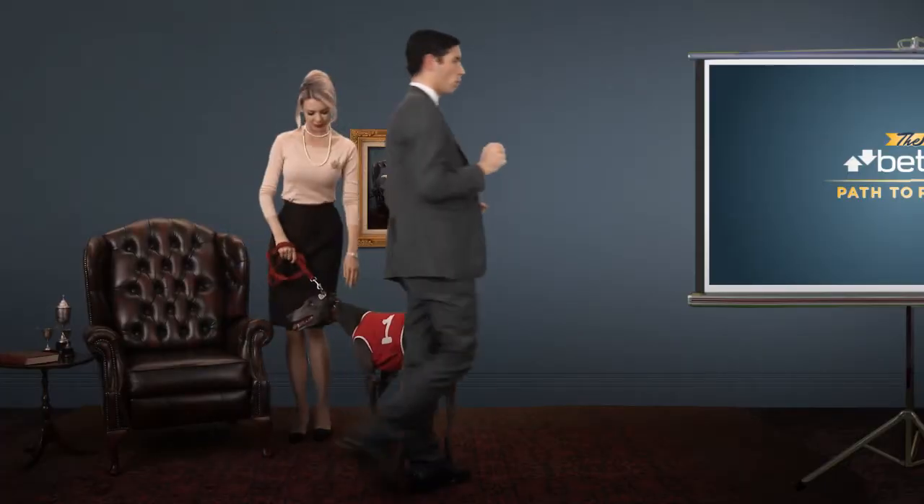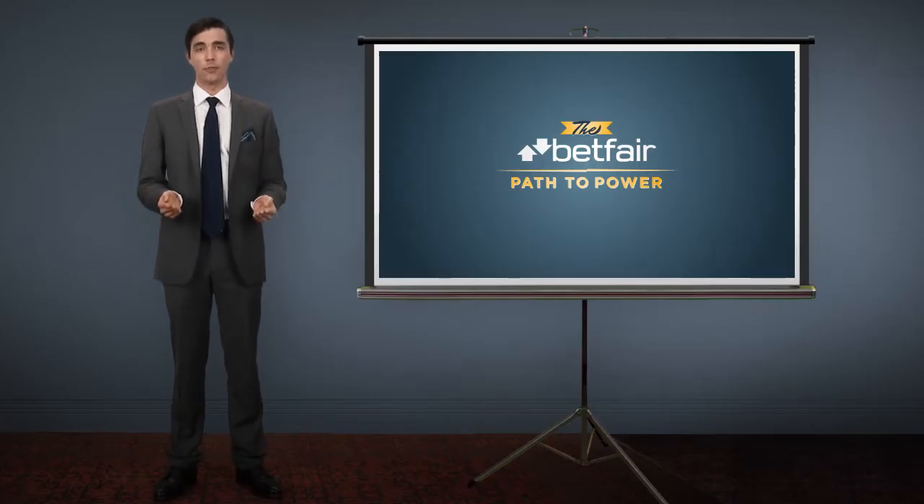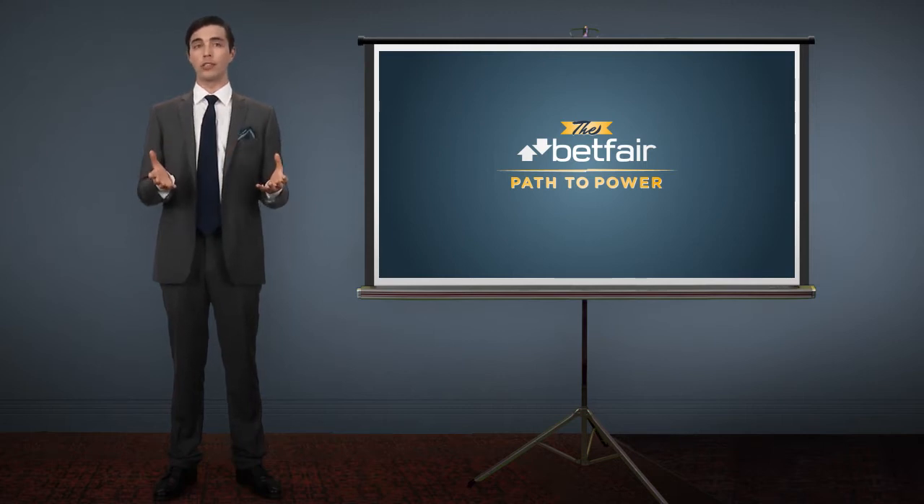Now, power isn't something you're born with. But it is something you can get by using something you were born with — your brain. And your fingers. Okay, that's two things. Over the course of the next two minutes or so, I'll show you how to use these two things to join Betfair and start enjoying more ways to bet, bigger odds, and better returns.